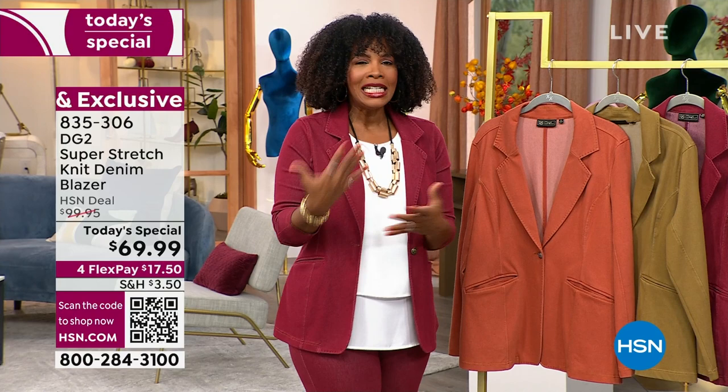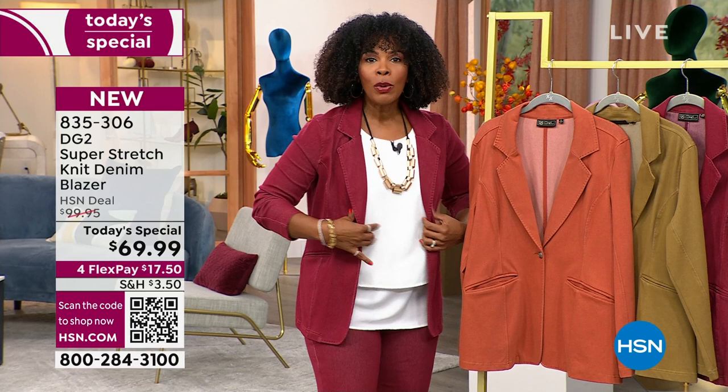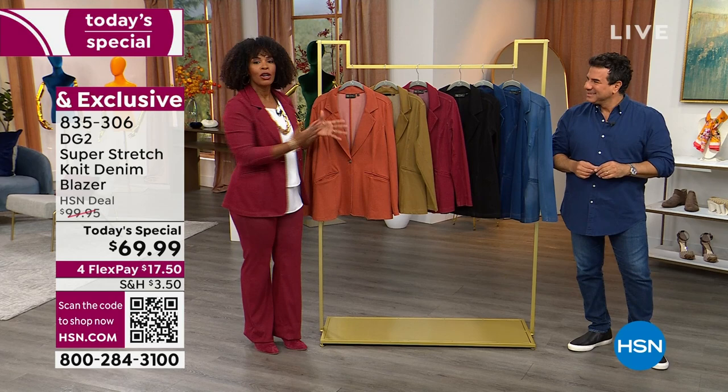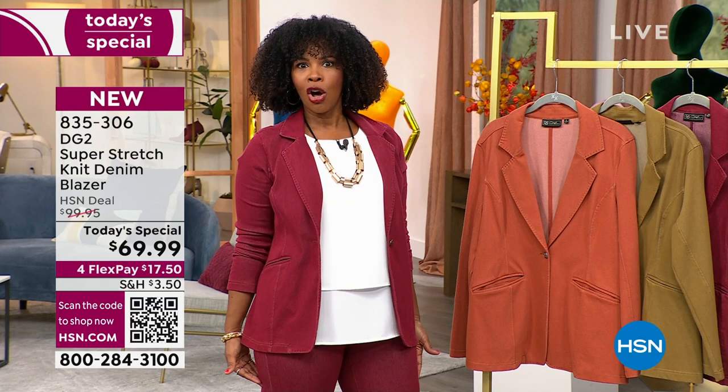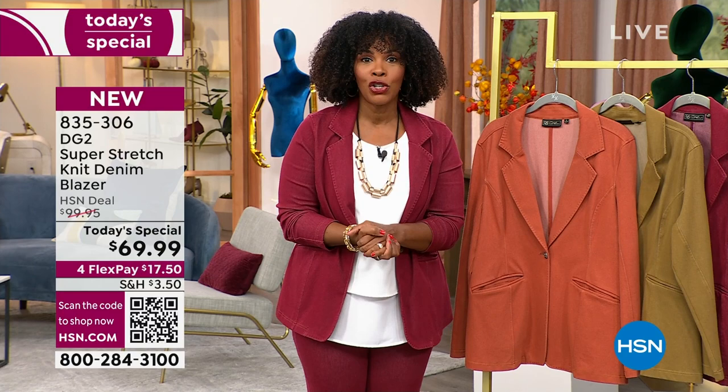I've had blazers that looked good for a while, but I couldn't easily wash them so I never wore them because I didn't want to go to the dry cleaner. With this one — they stretch, they recover, you can move, you can live. If I put on a long-sleeve sweater, it would still fit. And when it's time to wash it, I throw it in the washing machine. It's the right length too — not cropped, not too long. It's that sweet spot of blazers, and you will never be sorry that you have it.